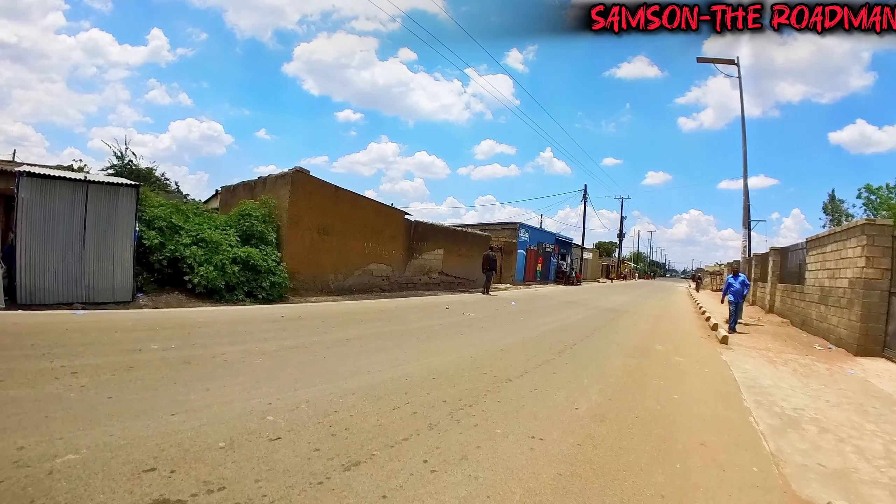The former president actually came from a neighborhood like Chawama. The John Howard neighborhood that we are touring today is between Chawama and Jack Compound — it's sandwiched in between Jack Compound and Chawama. This is John Howard, the neighborhood we are walking through today.